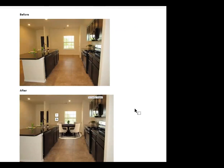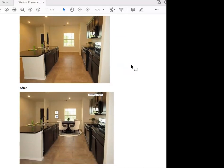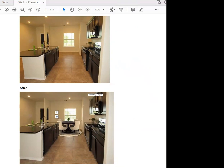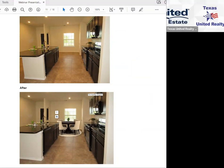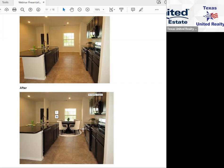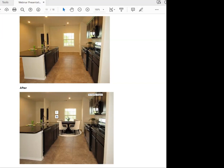Here are some before and after staging pictures. This is a kitchen — I added some accessories in the top picture, and the virtual stager added the dining room or breakfast area and pictures on the wall. The glasses on the counter and the faux plant are real accessories I added. The virtual stager then added the table, chairs, and pictures on the wall — so it all blends together nicely.